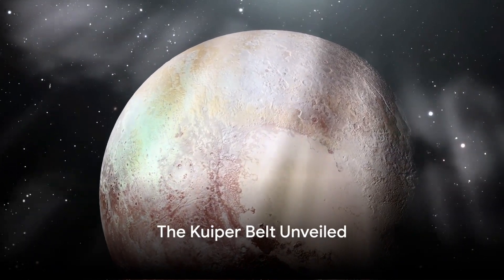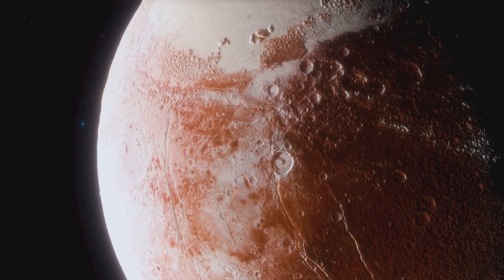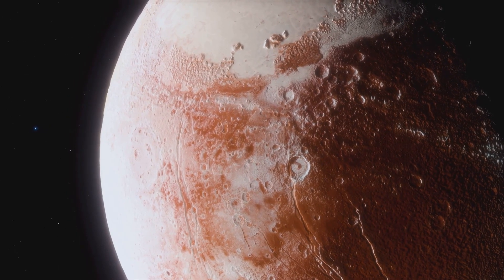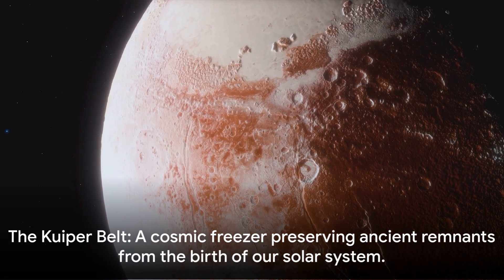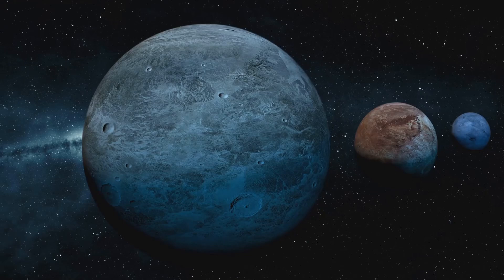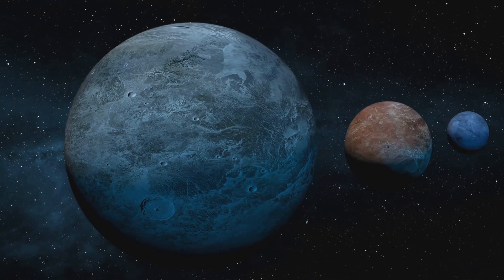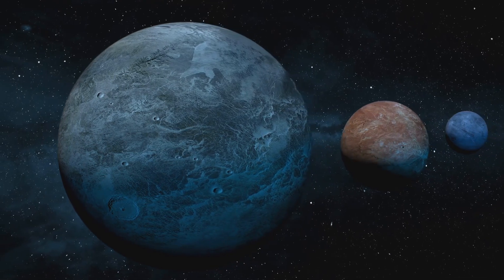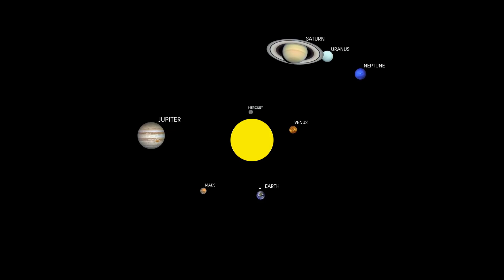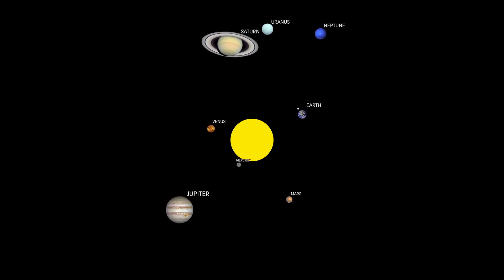Beyond Neptune's orbit, a region known as the Kuiper Belt exists. This celestial neighborhood, located at the edge of our solar system, houses a multitude of icy bodies and dwarf planets, including the famous Pluto. Composed primarily of frozen volatiles or ices such as methane, ammonia, and water, the Kuiper Belt serves as a cosmic freezer, preserving ancient remnants from the birth of our solar system. The Kuiper Belt is not just a historical archive — it's a vibrant, dynamic region where objects, often referred to as Kuiper Belt objects or KBOs, follow eccentric orbits around the sun.